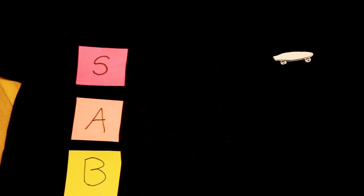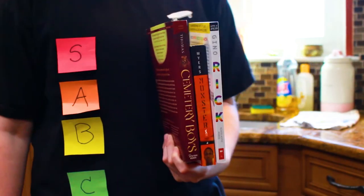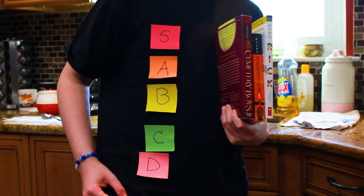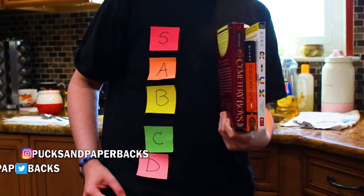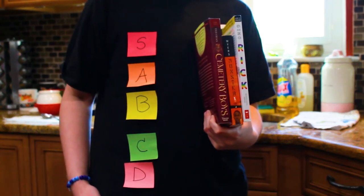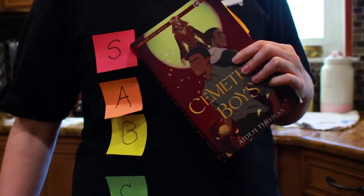The first costume is my favorite: a tier ranking list. Tier ranking lists have been so popular on YouTube this year — they're a perfect quarantine video to make, and this costume is easy too. It's an interactive costume that's great for your Zoom Halloween party. You can be a real-life tier ranking list. Create your own theme — for mine I picked a couple of my favorite books, and of course Cemetery Boys is S tier.